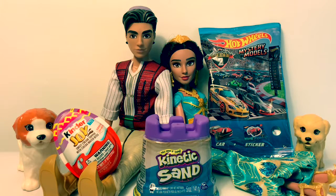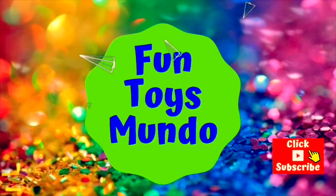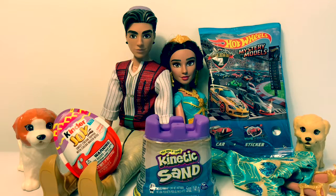Hello friends, hola amigos, and welcome to Fun Toys Mundo — Fun Toys Mundo in English y Español. Today we're going to open three surprises. Let's count them in Spanish.